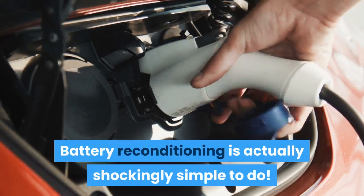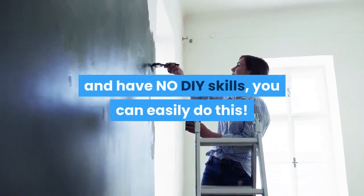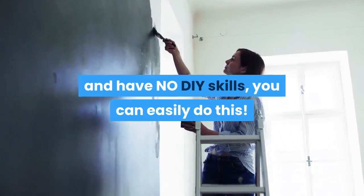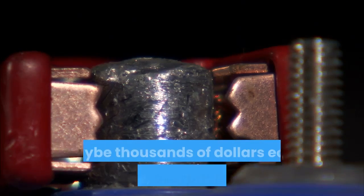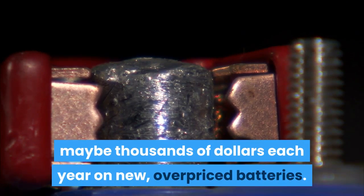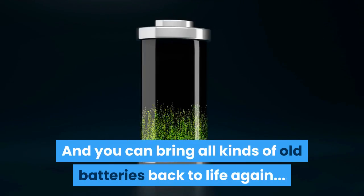The good news is battery reconditioning is actually shockingly simple to do. Even if you know nothing about batteries and have no DIY skills, you can easily do this. And once you learn this, you'll no longer throw away hundreds, maybe thousands, of dollars each year on new overpriced batteries, and you can bring all kinds of old batteries back to life again.